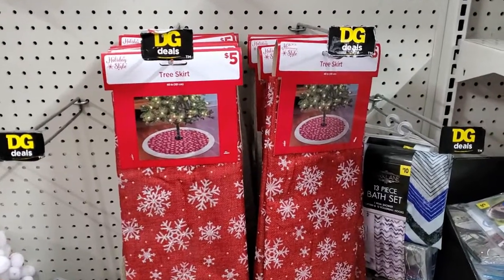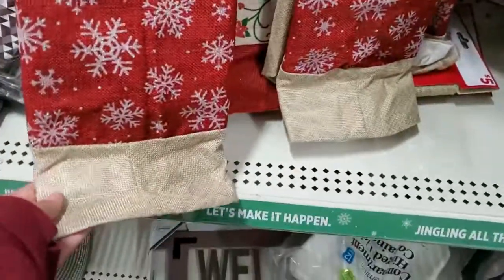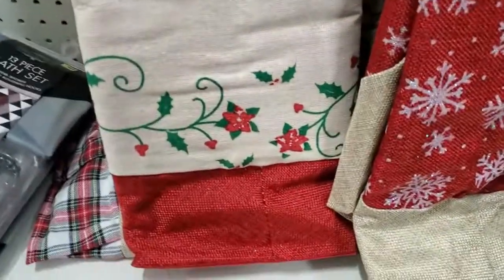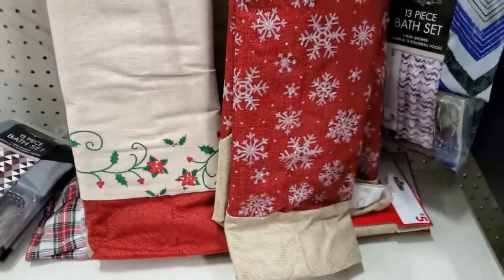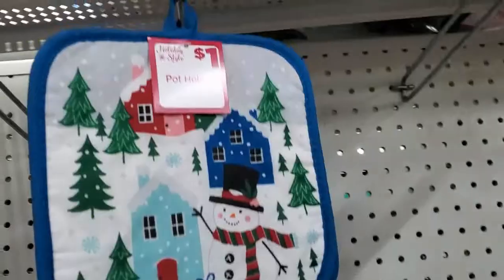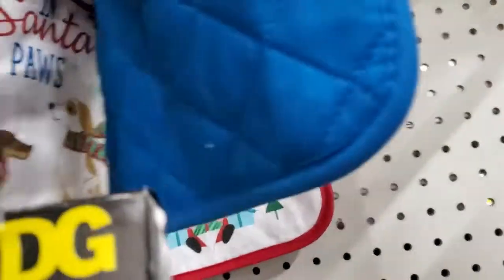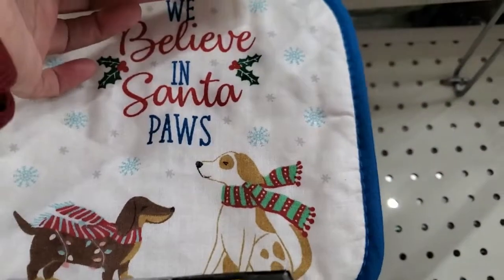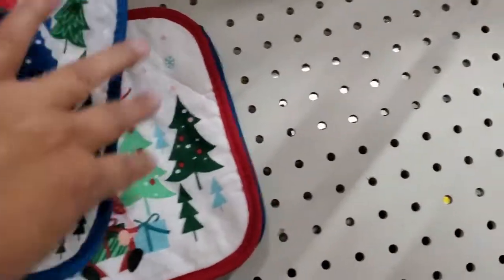Hi guys, I'm here at my local Dollar General. Look at these — how cute! They're five dollars, how beautiful. Let's see what other ones they have. Oh, the poinsettias — that's how it looks, super adorable. I have these up here for a dollar. Oh my gosh, how cute is that! Let's see what it says — 'We Believe in Santa Paws.' That's cute!